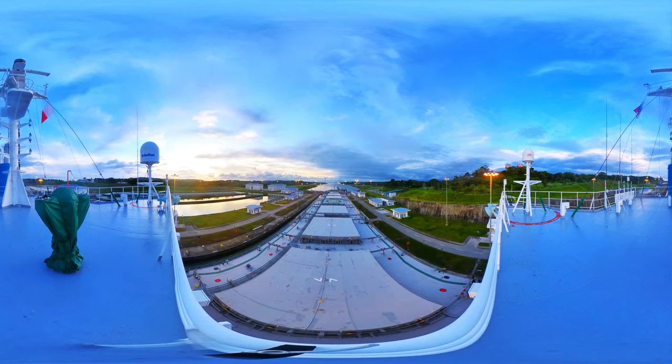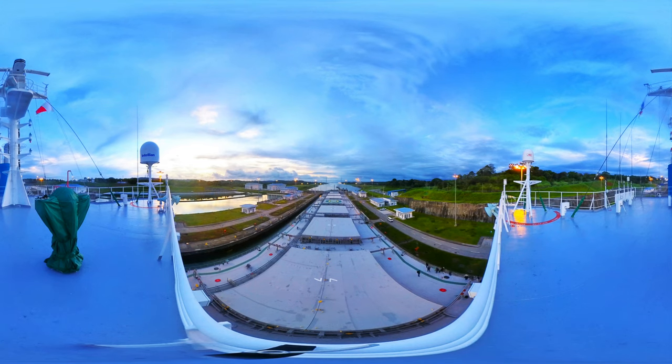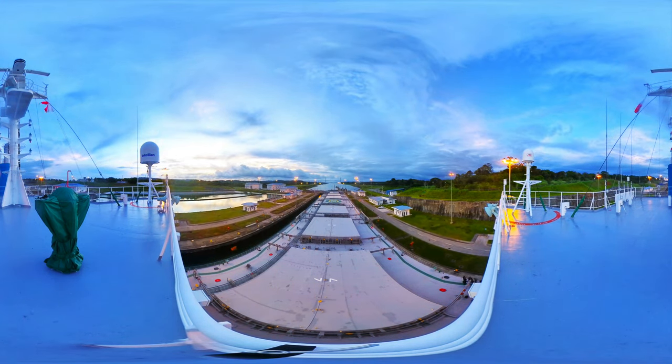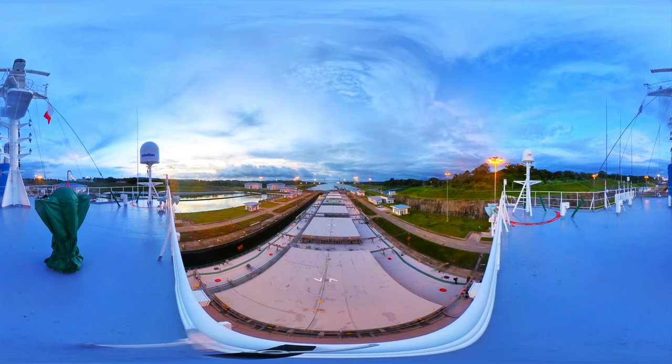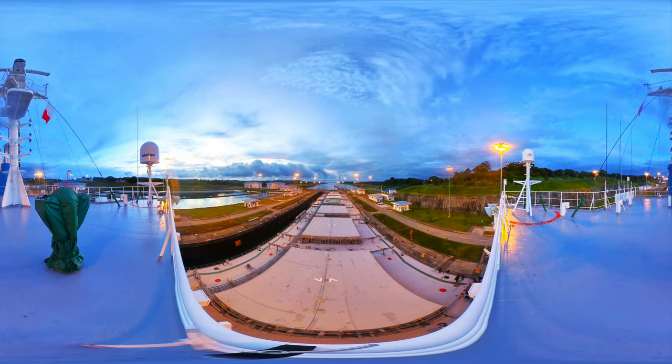It was formed by damming the Chagres River and its smaller affluents at Gatun, at the north end of the lake — a key structure of the Panama Canal. It operates at a range of 5 feet (1.5 meters), between water levels of 87 and 82 feet (26.5 and 25 meters) above sea level.